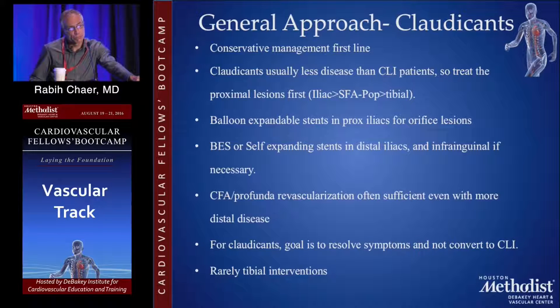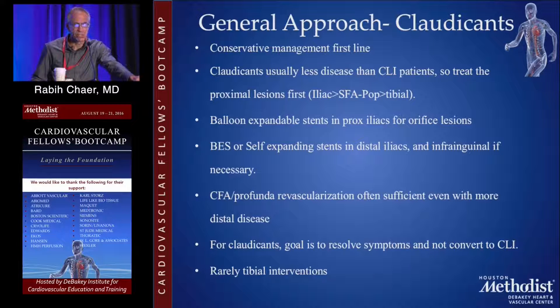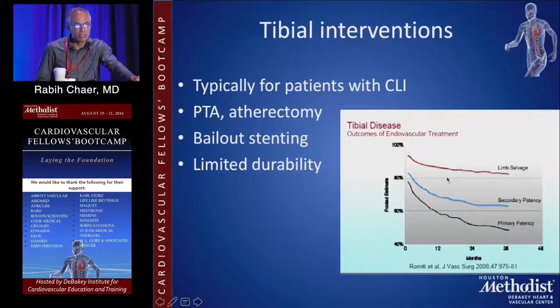If they have common femoral profunda disease, this is typically a surgical type of revascularization, and if you treat that, this is often sufficient to relieve their symptoms even if they have more distal occlusion in the SFA or popliteal. The goal is to resolve their symptoms and not to convert them to critical limb ischemia. You have to always keep in mind the limited durability of some of those interventions, and you rarely have to do a tibial intervention for patients with claudication — perhaps because the durability of tibial interventions is not very good, the recurrence rate is very high, and conversion to critical limb ischemia is an issue.